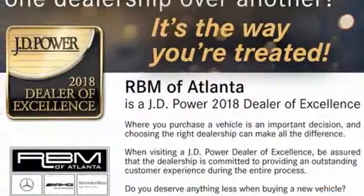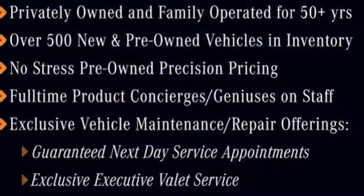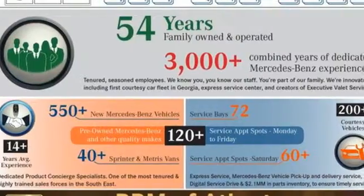Power heated mirrors, dual zone climate control, embrace two external memory control, driver memory seats, push button start, and automatic transmission.